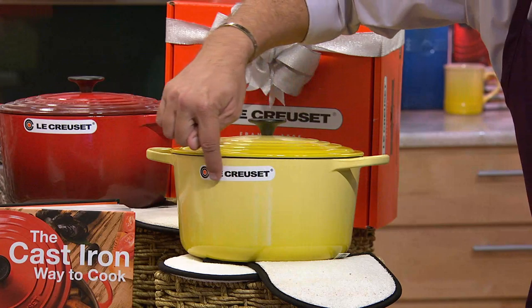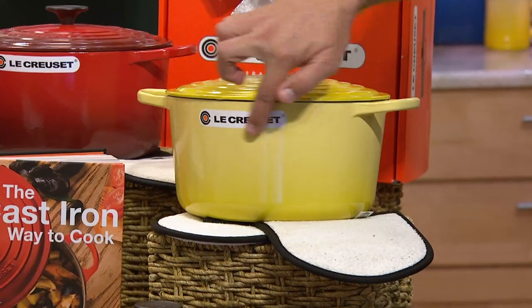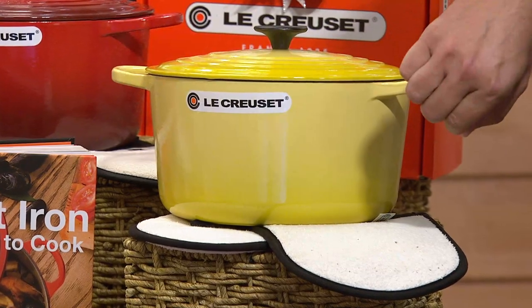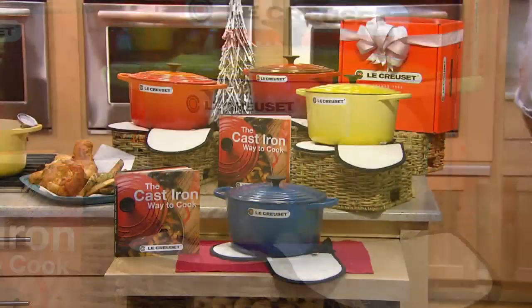Do not worry about the little sticker — it peels right away. Le Creuset makes these easy to pull off; they come right off. It's not one of those that tears and tears. You're going to pull that right off — it just zips right off. You want to leave it on for gift giving because it just looks so impressive.